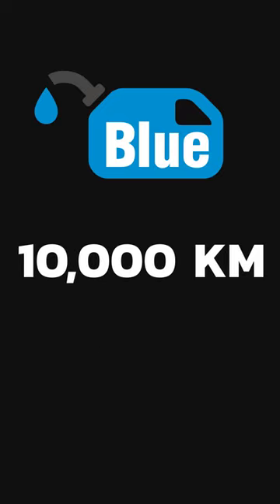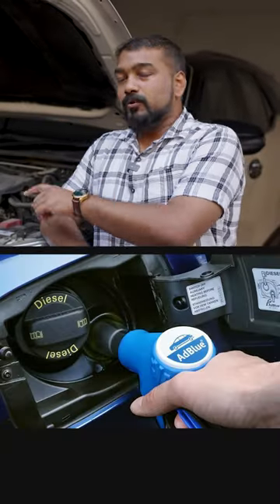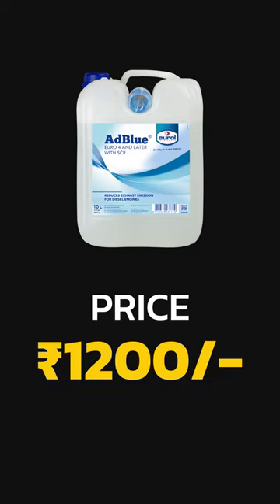AdBlue is refilled after 10,000 km and mostly in workshops, when your car is servicing, the mechanics refill it. The cost is approximately Rs. 1200 at the dealership level.